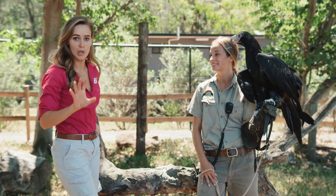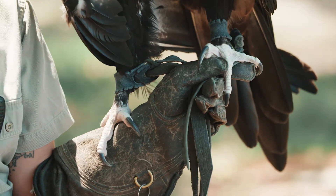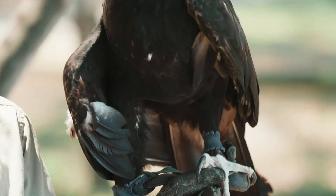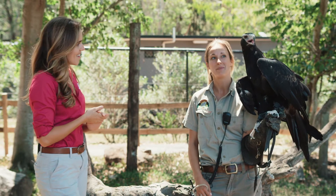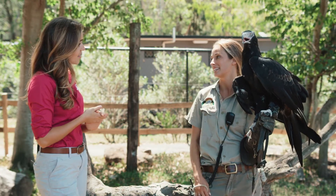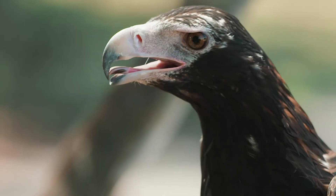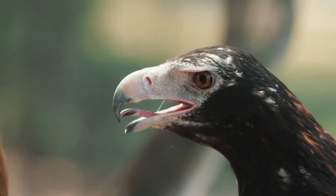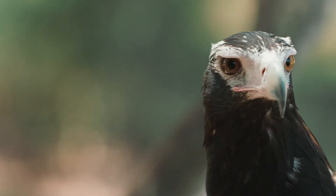He's a lot bigger with a lot bigger talons as well. So what kind of prey items would he be taking down? Wedge-tailed eagles often take down things like rabbit, but they've been known to take down a kangaroo as well. These guys often take carrion on the side of the road — carrion being an already dead animal. And they've obviously got that big raptor beak to tear up their food into much smaller, more manageable pieces.